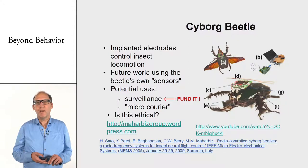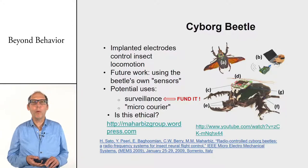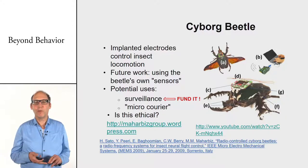Another freaky example is the cyborg beetle. That's not really a robot — it's a real beetle that has a chip on its back, connected to its nerves. You can control the beetle by sending signals to that control backpack and make it fly in the direction you want via WiFi. It's a really freaky way of controlling robots.